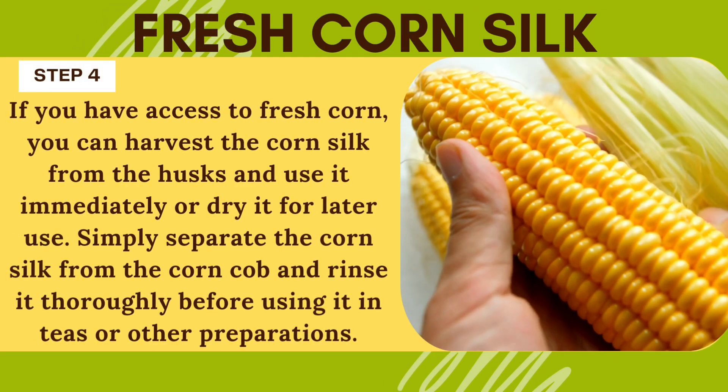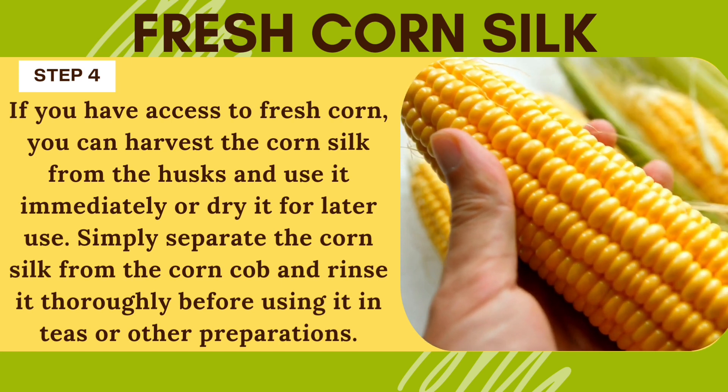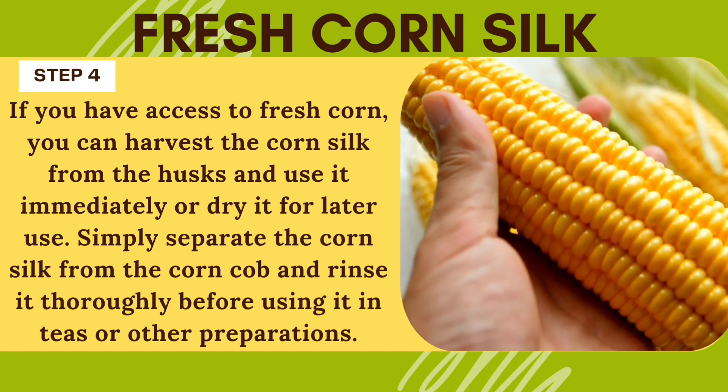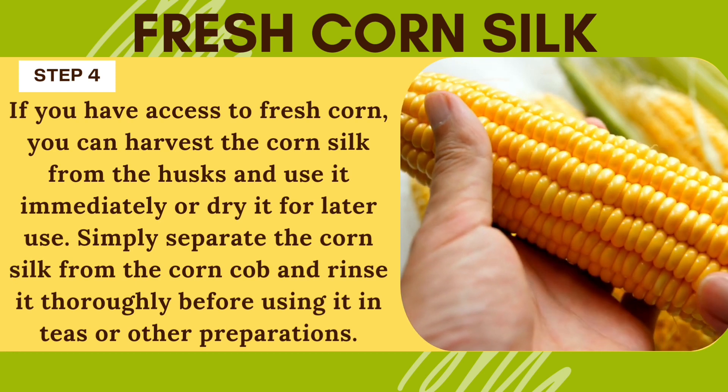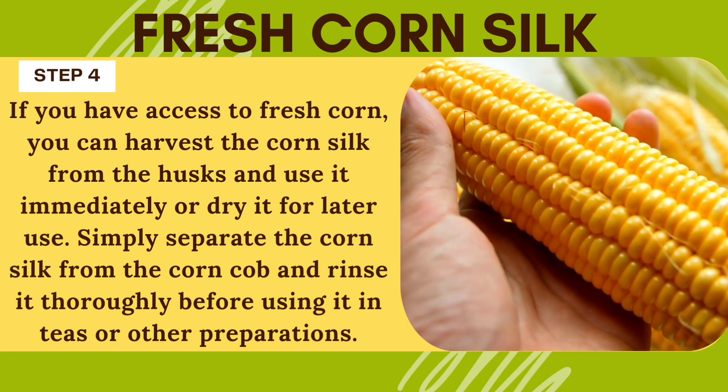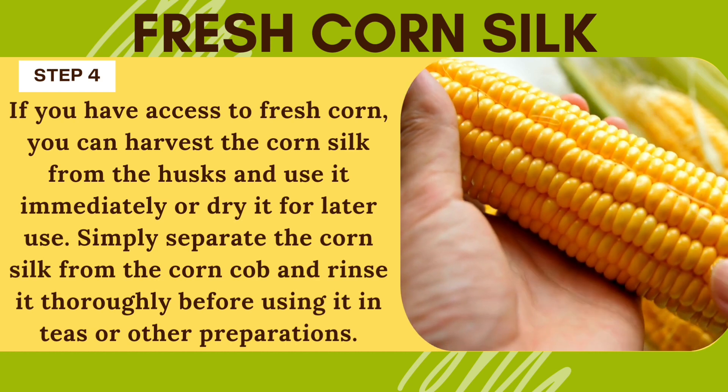Fresh corn silk. If you have access to fresh corn, you can harvest the corn silk from the husks and use it immediately or dry it for later use. Simply separate the corn silk from the corn cob and rinse it thoroughly before using it in teas or other preparations.